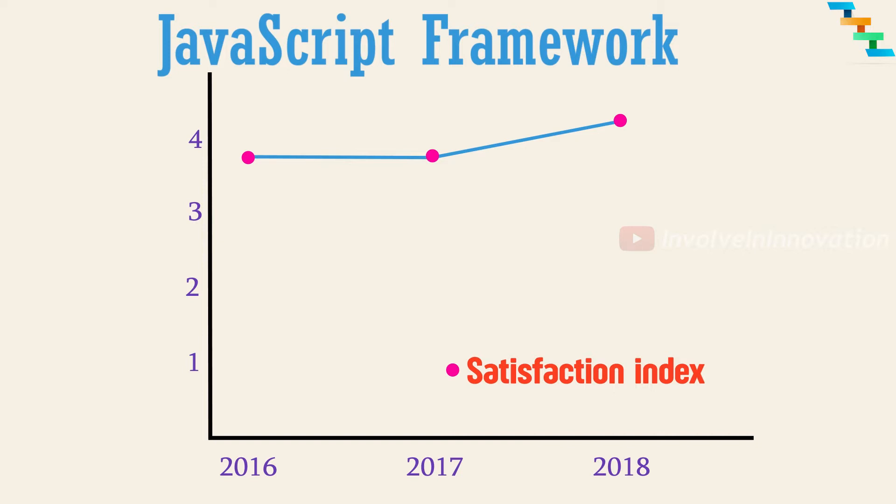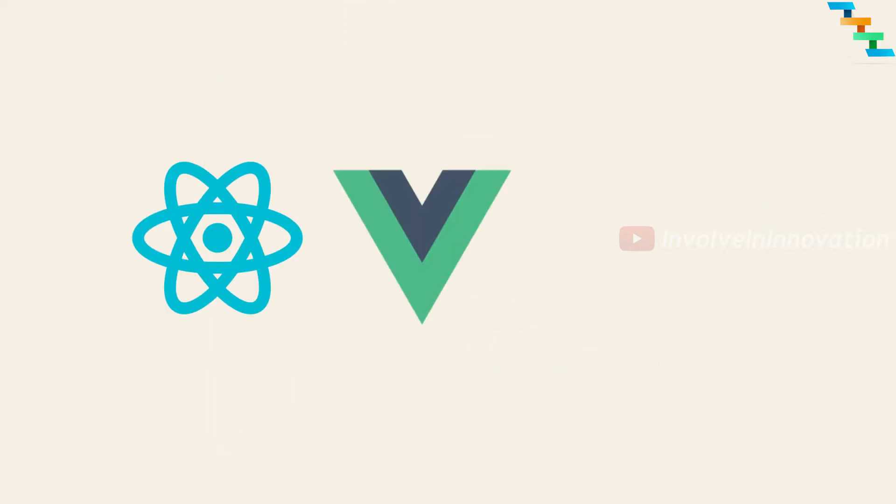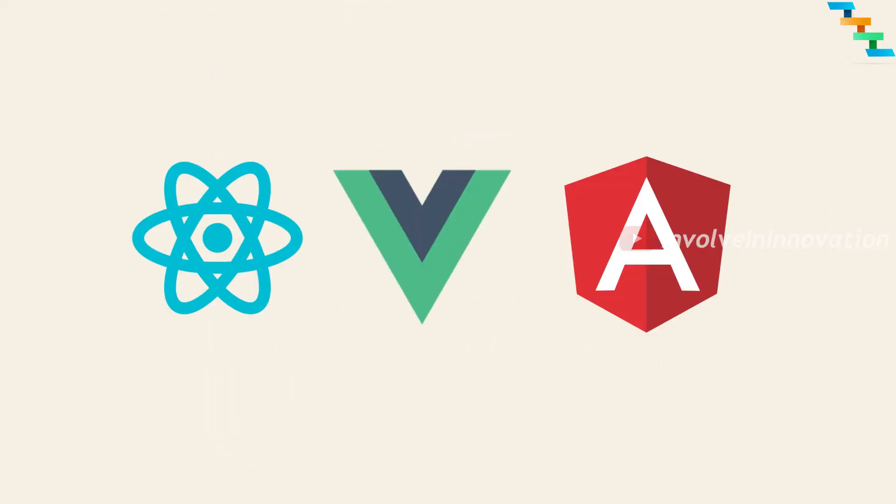For the year 2019, there are three main competitors. They are React, Vue, and Angular. Angular is slightly declining — I will say why when we discuss more.